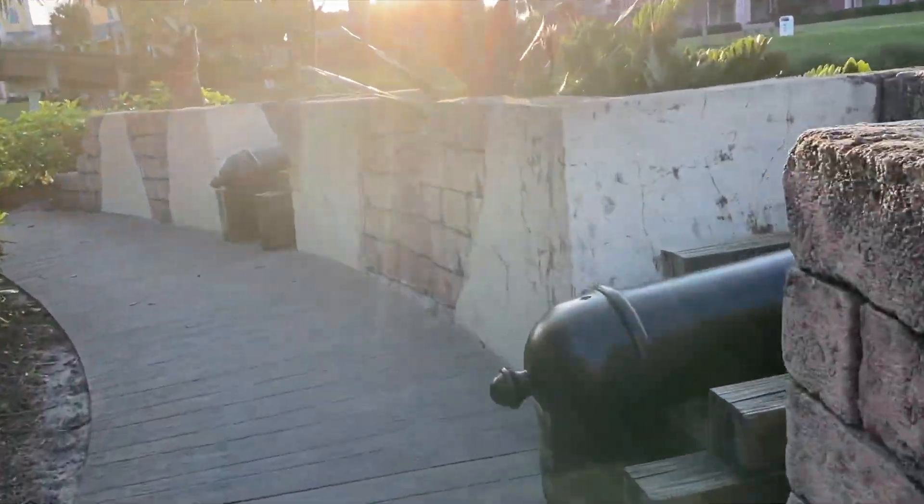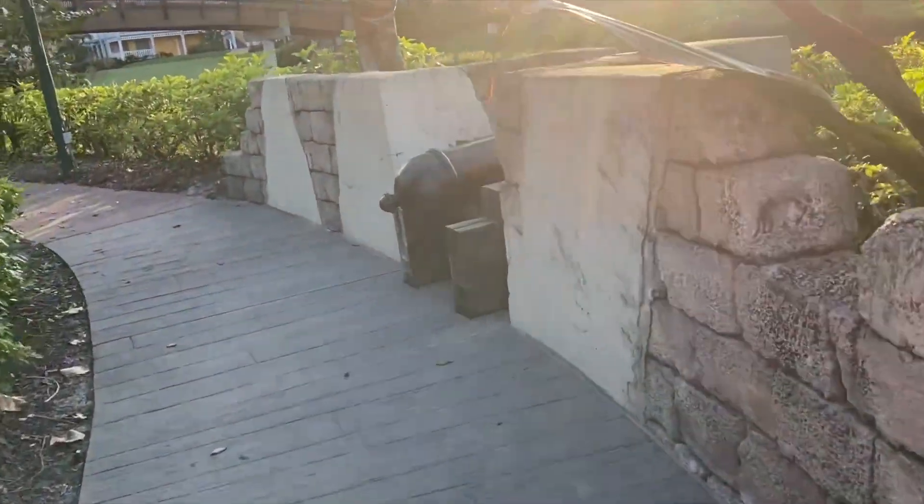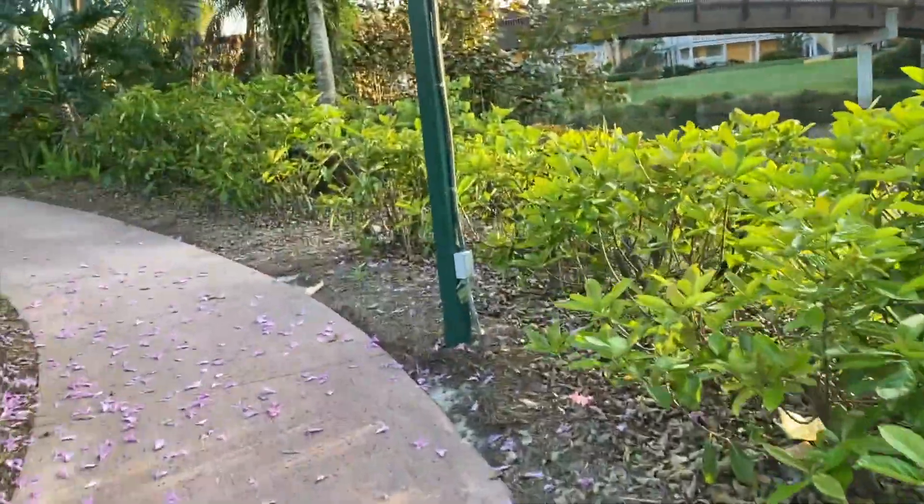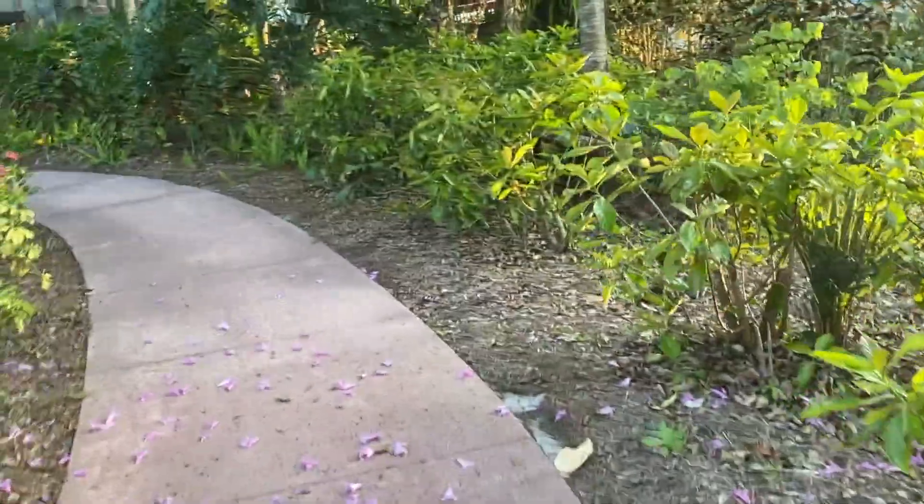The exception is the Boardwalk, which doesn't have sit-down restaurants in the building, but you're on the Boardwalk and there are numerous options nearby.